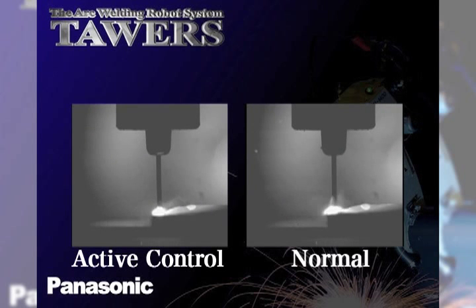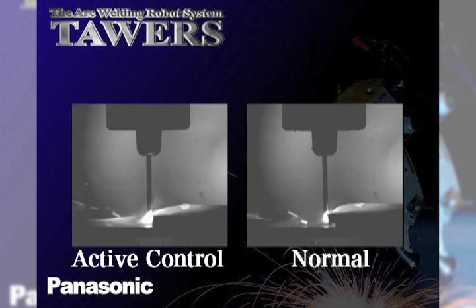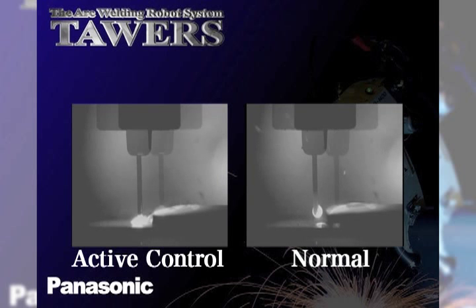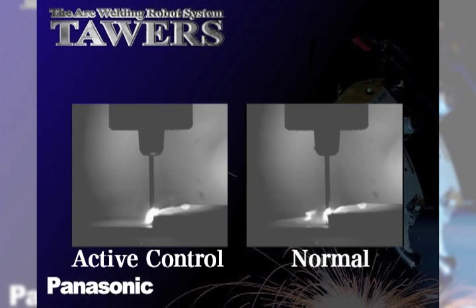Conventional welding processes are limited in the fact that while they do have the ability to make good welds, the process window that they offer good results in can sometimes be limiting. Variations like tip-to-work distance or variation in torch angle can sometimes determine the success or failure of the process.